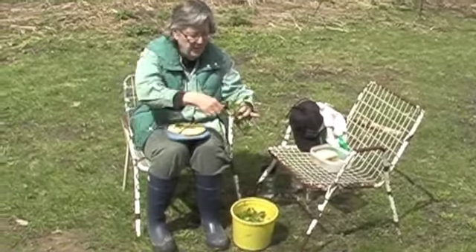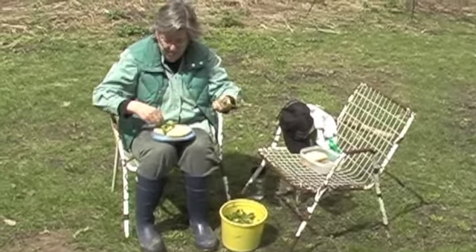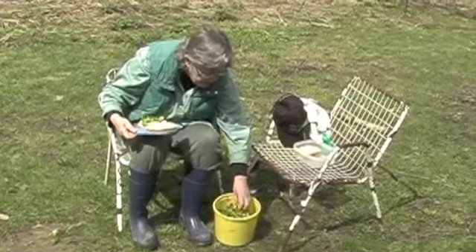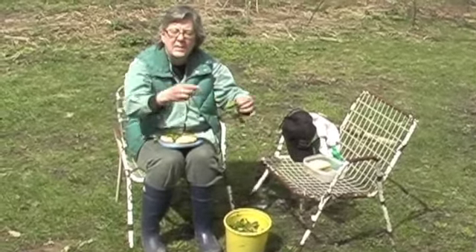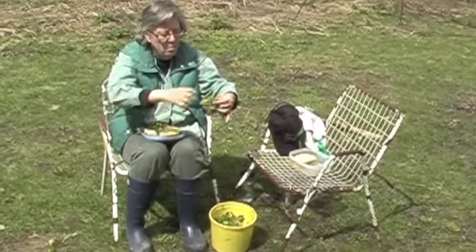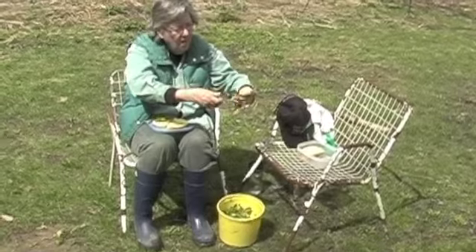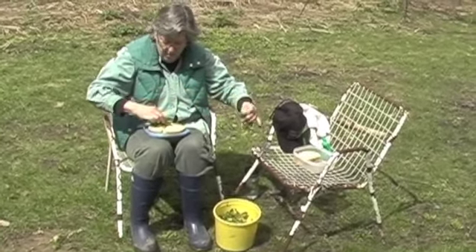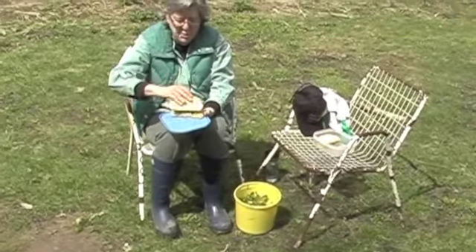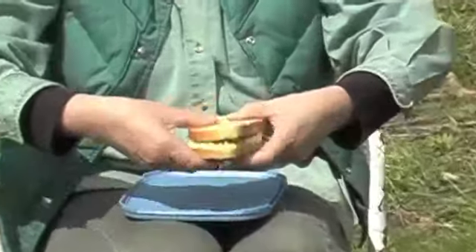This egg salad is made with nice local eggs — hard boiled them this morning. I'm going to taste some. Oh yeah, nice and peppery. Egg salad sandwich with fresh watercress. Happy Easter!